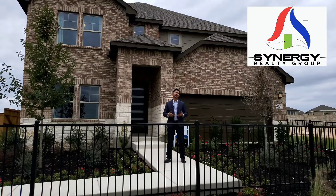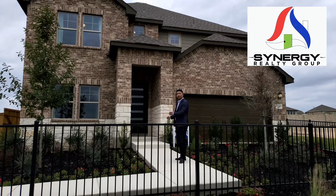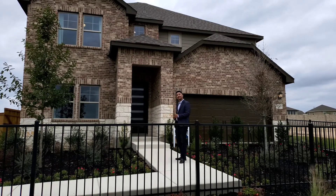Hey everybody, how's it going? It's Robbie the Realtor. I'm still out here today in Meritage Homes at the Arcadia Ridge community. We're gonna check out the other series of homes that they have to offer, so let's walk this model home and see what's inside. Let's go!